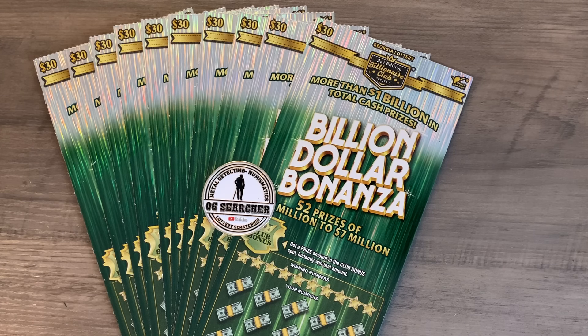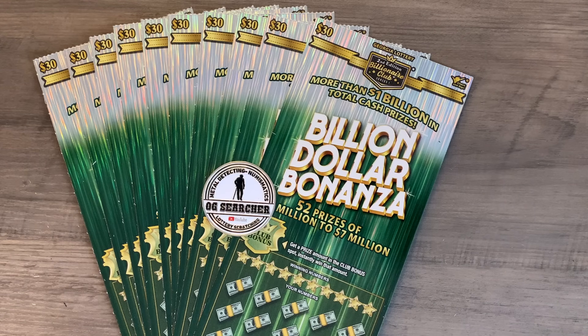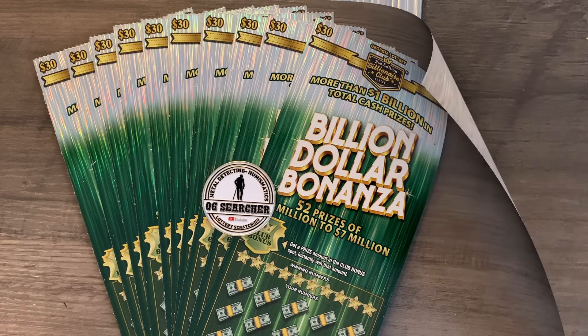Tomorrow we're going to be doing a full book of the latest $30 ticket, the Titanium 7. Y'all know how much I like that ticket. Yesterday we did the Three Million Dollar Win ticket — oh, bright shiny yellow here. If you haven't seen that video yet, I'll put a link to it at the end of this video on the end page.